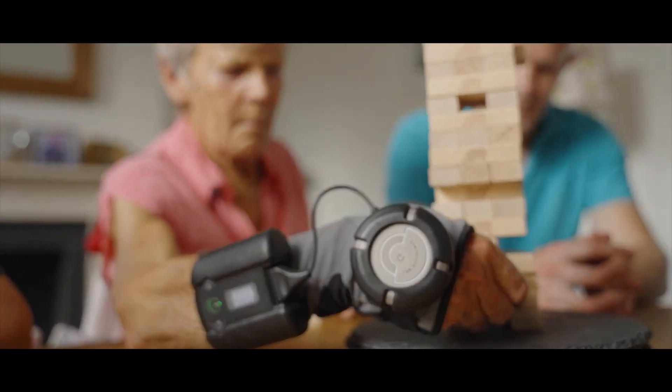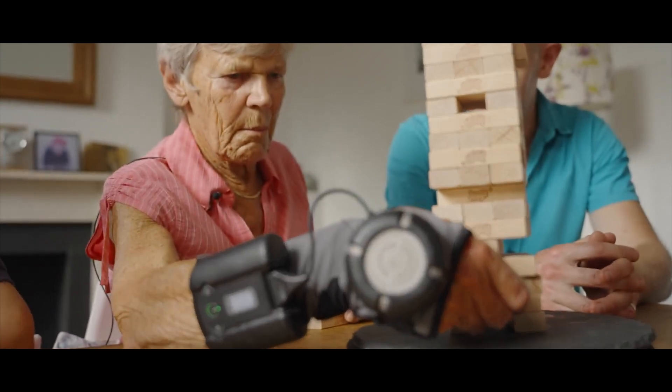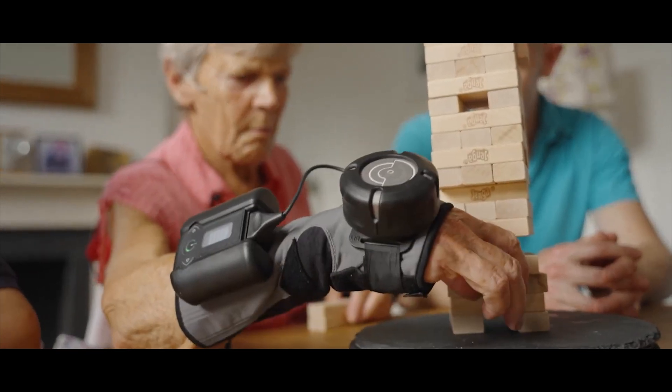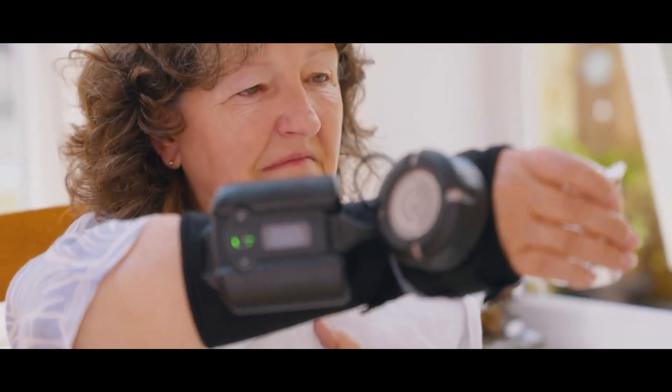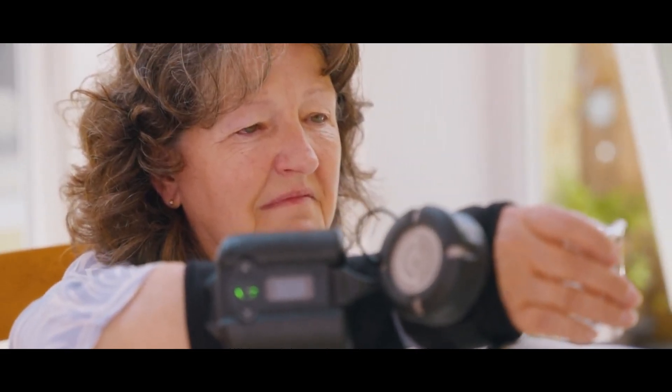It's perfect for people with Parkinson's disease and professionals like surgeons or chemists who need steady hands. In the US market, it's priced at $4,900.